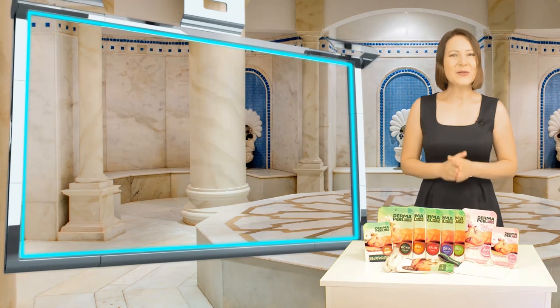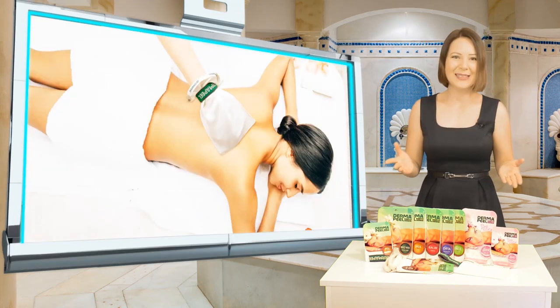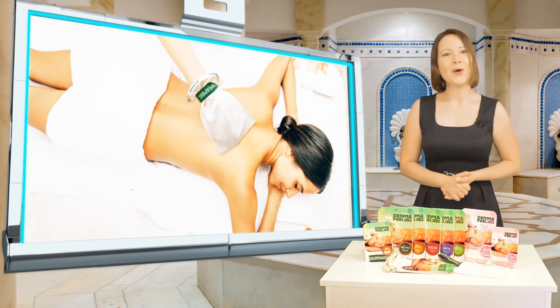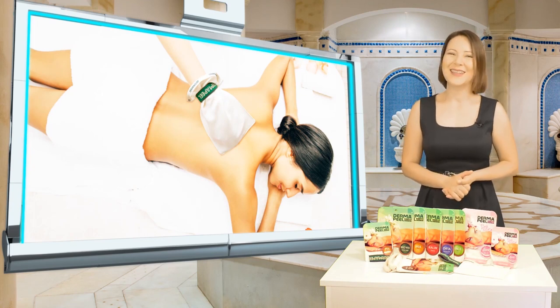Hello, the traditional Turkish bath mitt has been the natural beauty secret of Turkish women for centuries. Let's get to know the mitt more closely, which is a leader of the natural peeling trend, not only in Turkey but around the world.